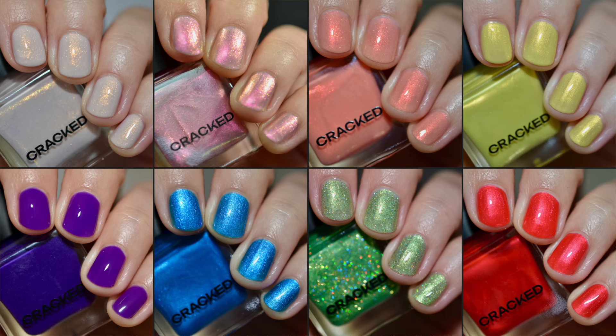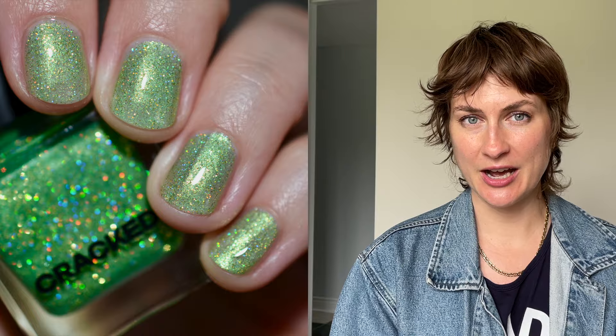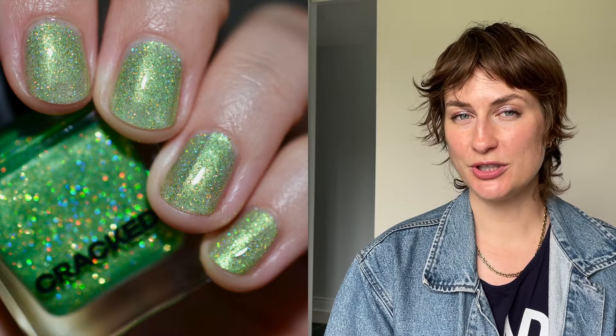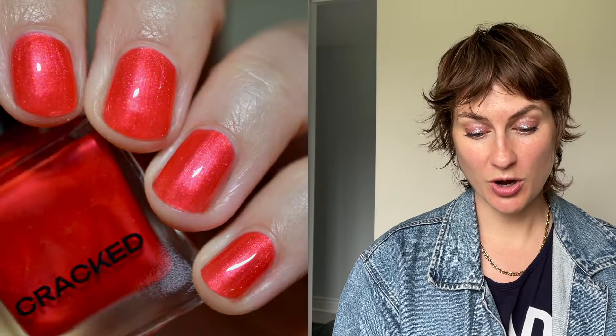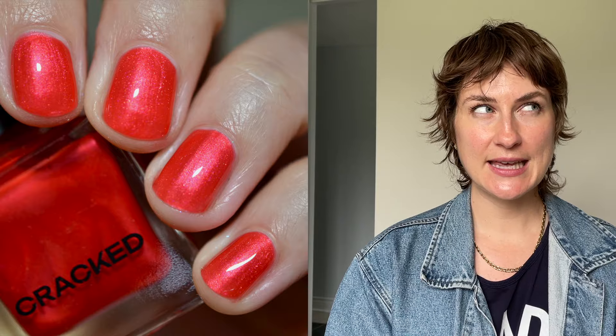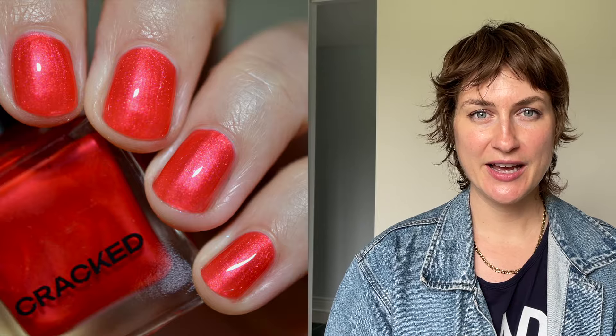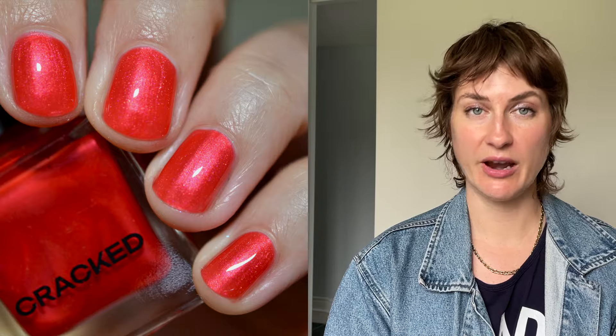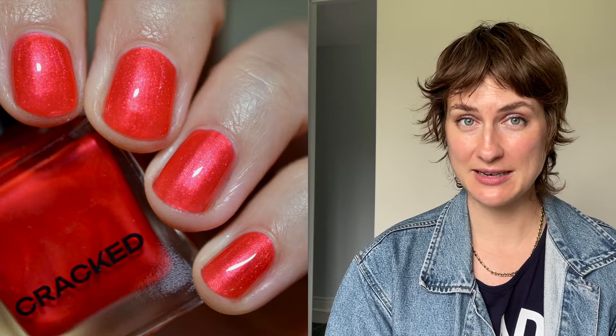I am genuinely struggling to pick my favorites from this collection because I loved every single polish. They all had fantastic formulas and just beautiful finishes. When it comes to Cracked Polish, that's what you can count on — an absolutely beautifully formulated polish. If I have to pick favorites, I personally really like Lima Jelly Bean. I love the gold holographic glitter — it's extremely rainbowy and very eye-catching. I also super love Cherry Sugar Water because it has such an incredible glow. If you liked Candy Painted from their Valentine's Day collection in February, this is like a brighter, primary red sibling — it just has the glowiest red finish.